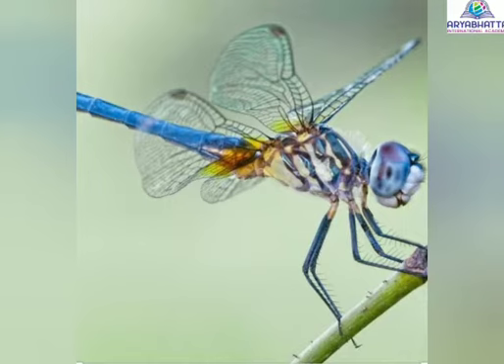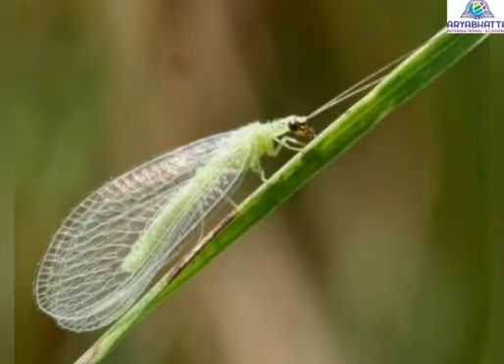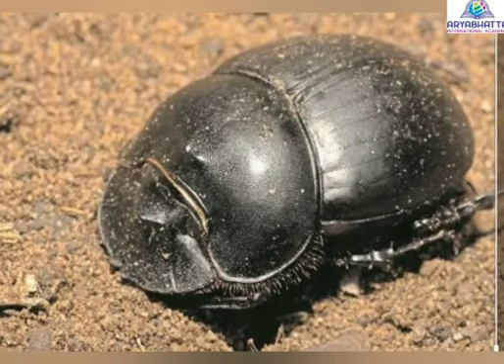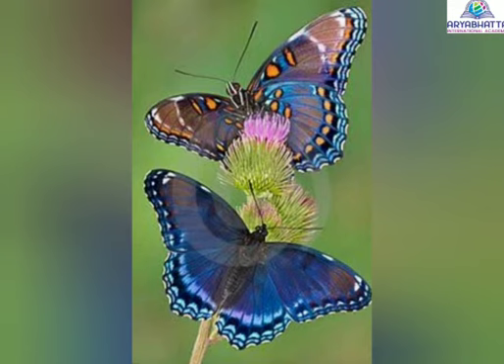Useful insects. Insects are useful to us in many ways. Few of the useful insects are bees, honeybees, dragonfly, lacewings, silk moth, dung beetles, butterfly, and ladybugs.